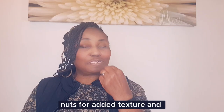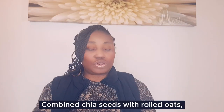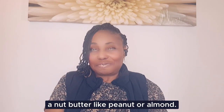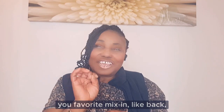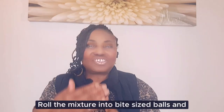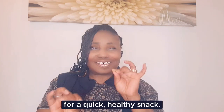Top the chia pudding with fresh fruit or nuts for added texture and flavor. Chia seed energy bites: combine chia seeds with rolled oats, a nut butter like peanut or almond butter, a sweetener such as honey or agave, and mix-ins like dark chocolate chips, dried fruits or coconut flakes. Roll the mixture into bite-sized balls and refrigerate. These energy bites are perfect for a quick healthy snack.